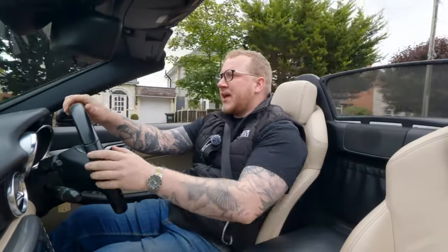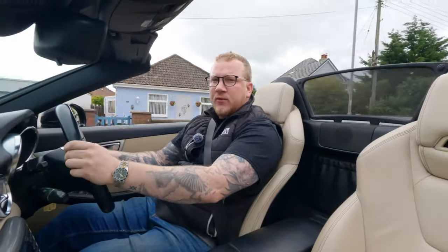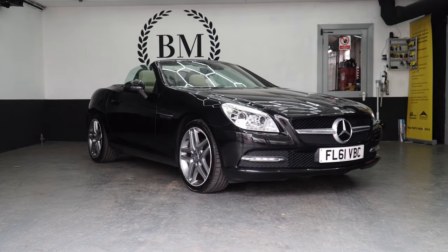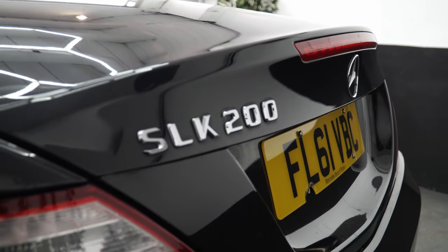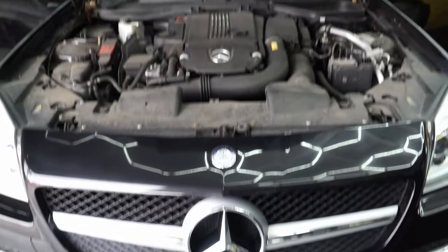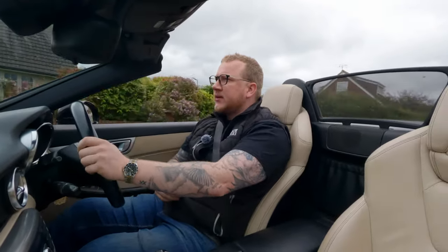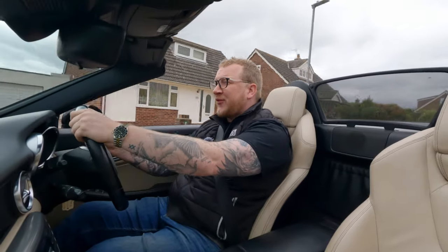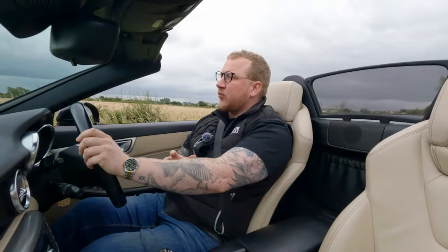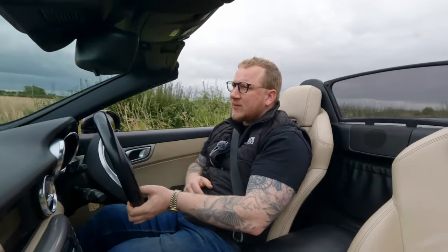Hello everyone, welcome back to the Barrow Motors channel and what I believe is our third car of the week video. This week I have chosen this 2011 Mercedes SLK 200 — the 200 makes it the 1.8 supercharged petrol engine, which gives you a pretty good combination of performance and economy. This particular engine is 184 brake horsepower, still offering up to 50 miles per gallon on a motorway run. That practicality is one of the three areas where I think the Mercedes SLK shines in comparison to competitors like the BMW Z4.